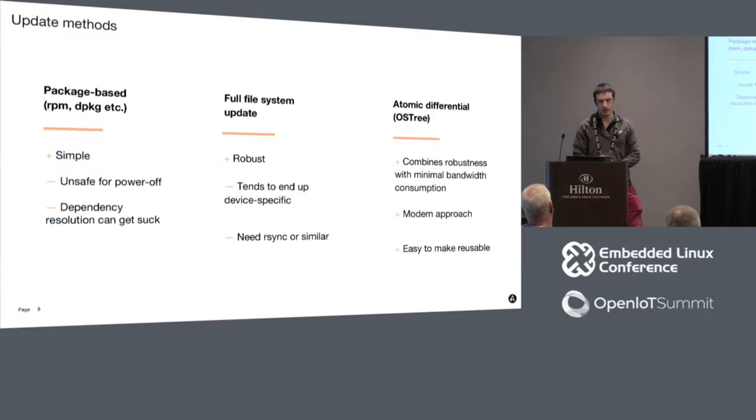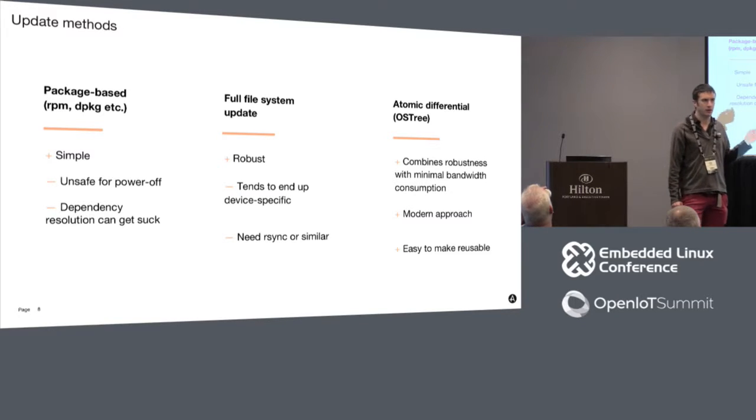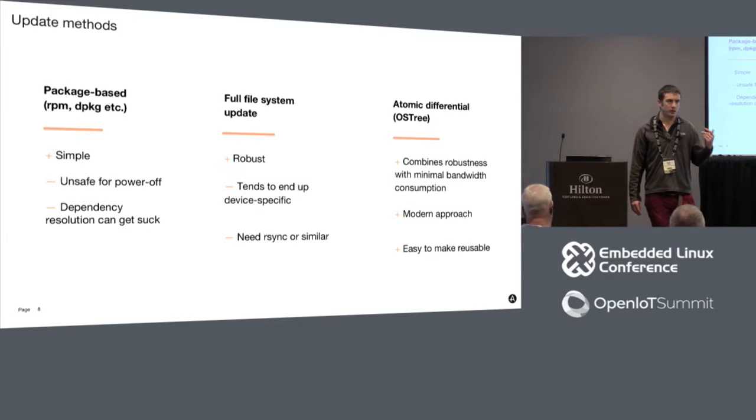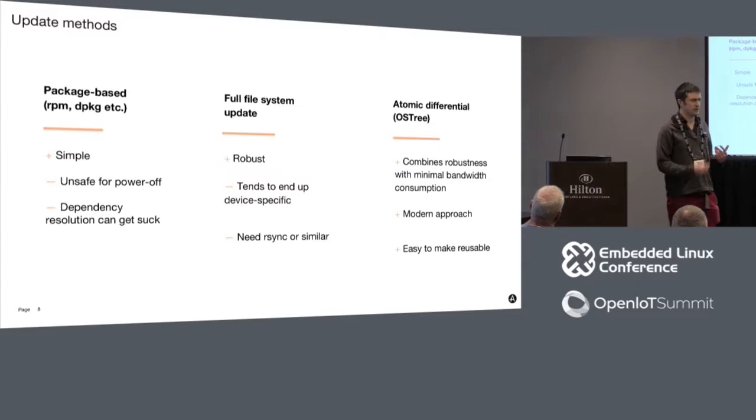Let me talk about update methods. If you've used desktop Linux, you've used RPM or Deb. That has the advantage of simplicity, and Yocto has RPM generation support built in. But it's maybe not what you want for a product shipping to lots of people. The first disadvantage is it's unsafe against power-off - if you pull the plug during an update, the system ends up in an indeterminate state. And it still doesn't solve the problem of atomically changing between two versions of your system.